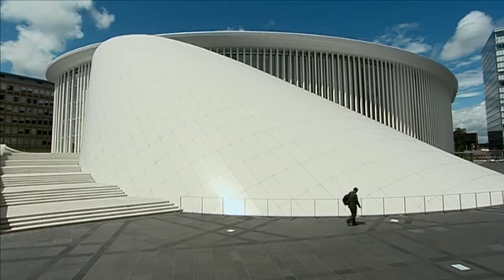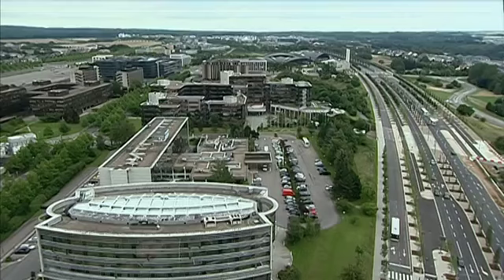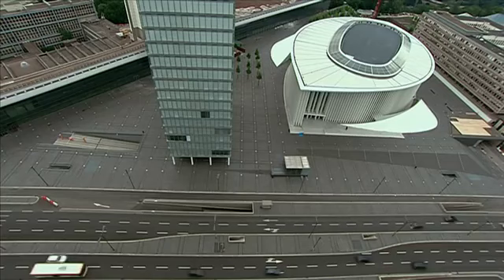Inaugurated in 2005, the Salle de Concert Grande Duchesse Joséphine-Charlotte, built in Luxembourg, designed by the French architect Christian de Portzamparc. It was on the Kirchberg plateau, a new district for European institutions and banks, that Luxembourg decided to site this cultural facility.